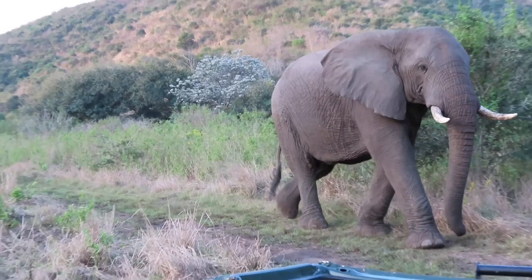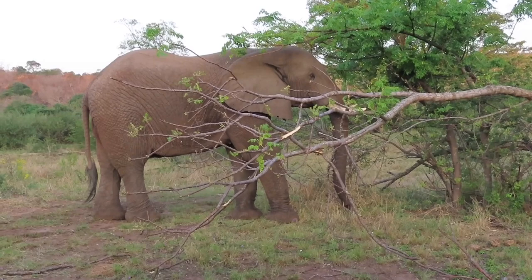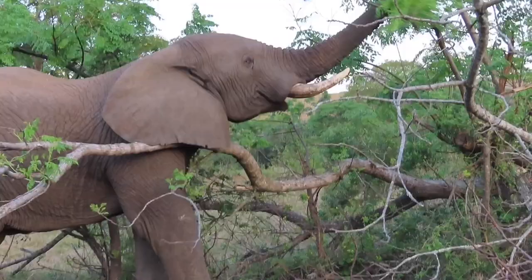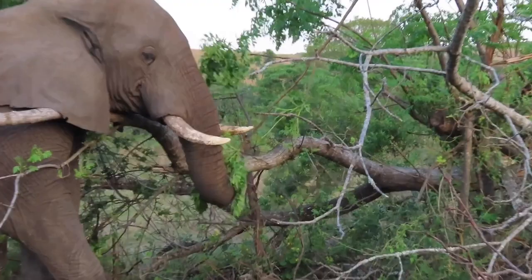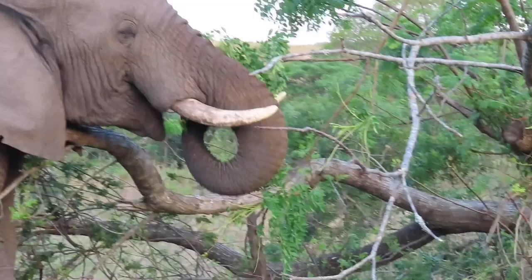One adult elephant can eat up to 200 kg of plant matter in a day. Their diet consists of leaves, grass, branches, tree bark, and roots. Elephants grab their food with their trunks and only 40% of the food is digested. Elephants live not only in Africa but in Asia too. However, Asian elephants are much smaller in size and have differently shaped ears and trunks. Interestingly, only male Asian elephants have tusks, and not all of them at that.